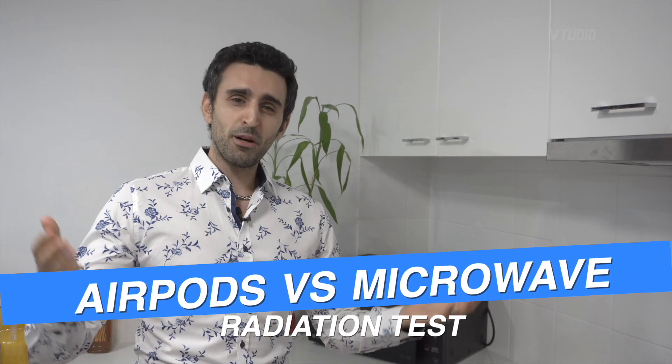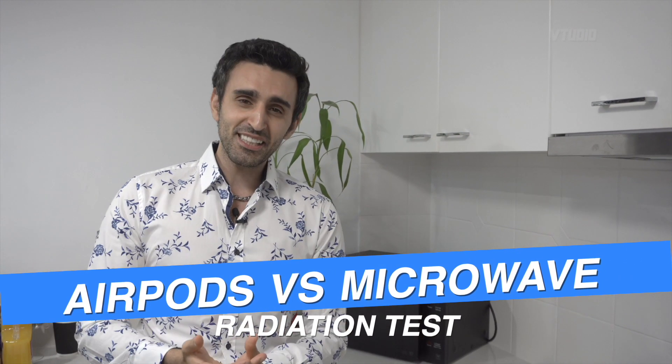Hey guys, I've been asked by some of my wonderful viewers to let you know how microwave radiation works in comparison to Apple's new AirPods Pro.